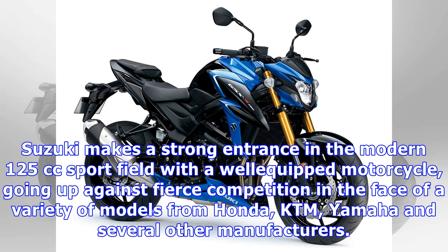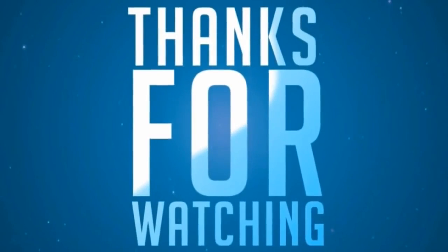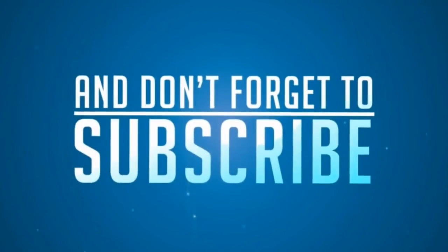As expected, the mini GSX-R is styled after the bigger members of the same family, featuring equipment that can be considered luxury in its class, such as keyless ignition, a large LCD instrument display, LED headlight, and easy start system. Suzuki makes a strong entrance in the modern 125cc sport field with a well-equipped motorcycle, going up against fierce competition from a variety of models from Honda, KTM, Yamaha, and several other manufacturers.